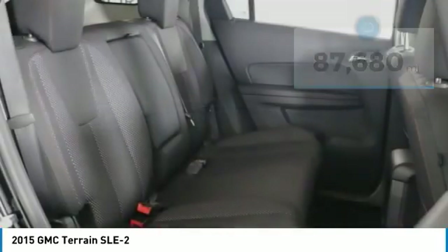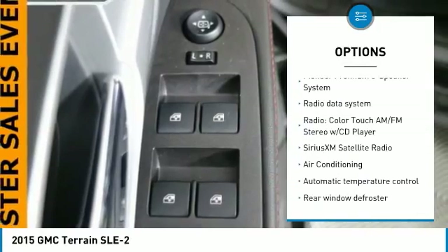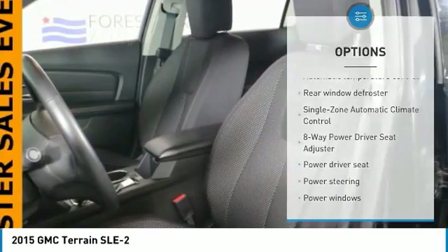Here are some of this vehicle's great options: traction control, air conditioning, dual airbags, power steering, four-wheel disc brakes, eight speakers, fog lights, rear window defroster, CD player, and power windows.